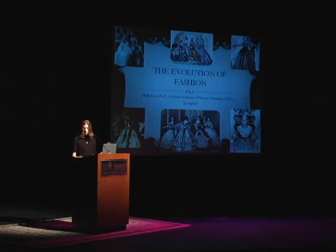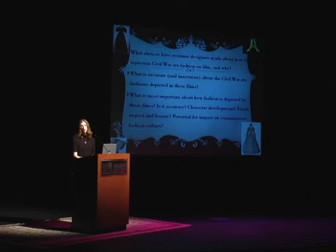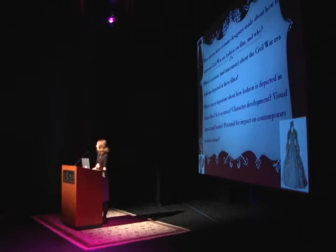For this evening, I have a few central questions I want us to think and talk about. First and foremost, I want us to think about what kinds of decisions costume designers are making when they are charged with doing a film about the Civil War — what kinds of decisions are they making in terms of how they costume that film? If there's anything I've learned from reading costume design theory, it's that every single decision they make is deliberate. It's a choice. So when we're looking at those garments, what are those decisions, and why are they making them?